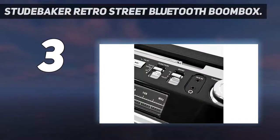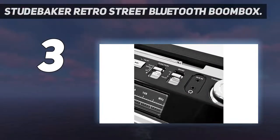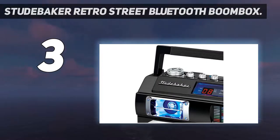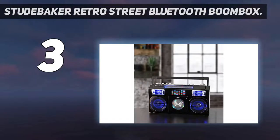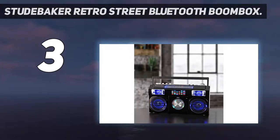We thoroughly enjoyed listening to the Studebaker Retro speaker — the volume is pretty good and you can use it to blast audio outdoors. The AM FM radio works like a charm and music performances sounded crystal clear with vibrant details. The highs, mid-ranges and bass are reproduced adequately with no distortion at higher volume levels, and vocal performances are reproduced clearly with a great level of stereo separation.